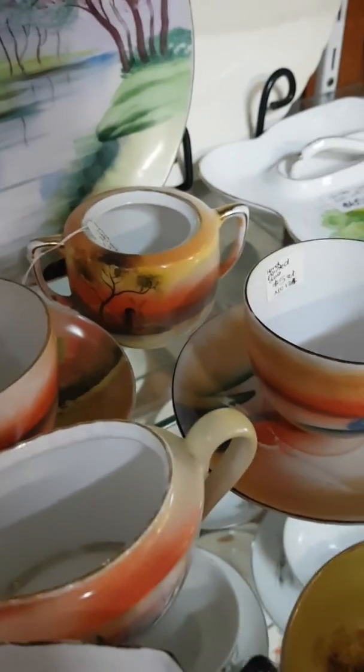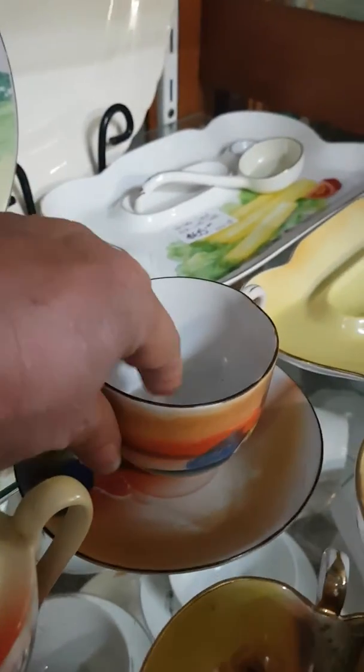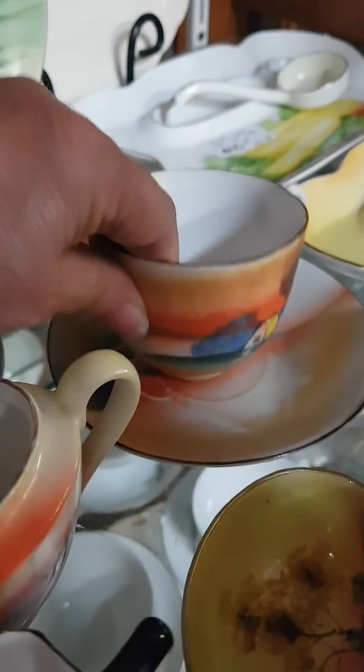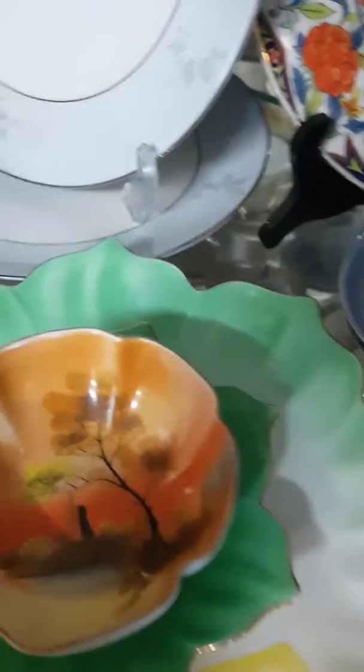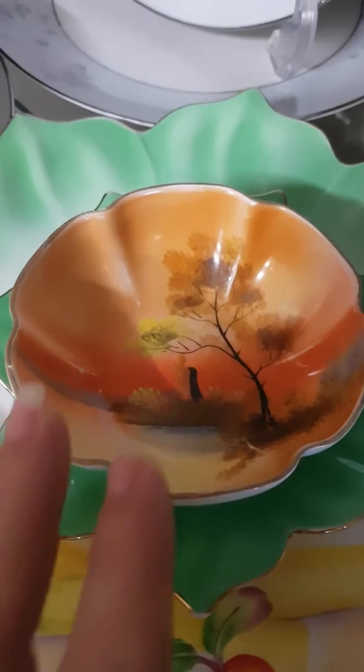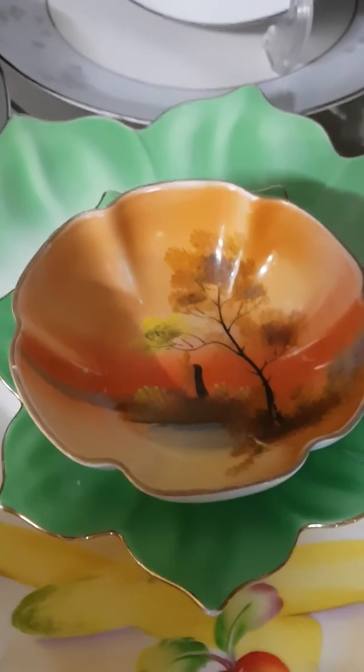I've come down today because I saw it on their Facebook page and I wanted to buy a piece to add to my collection. The piece I'm going to buy is over here — look at that! That is such a sweet little bowl. This is circa 1920.